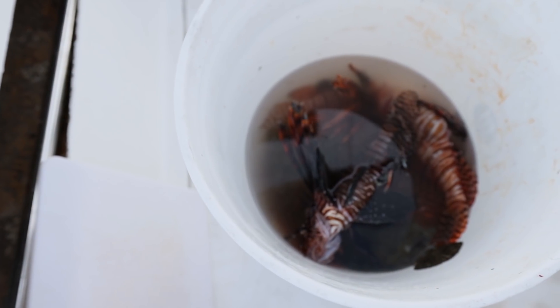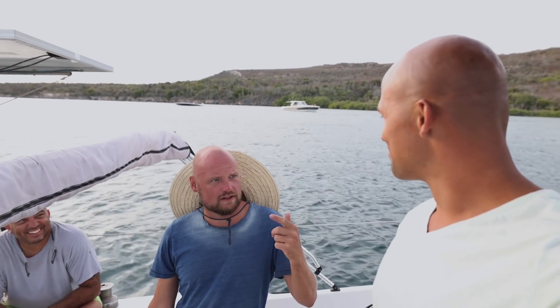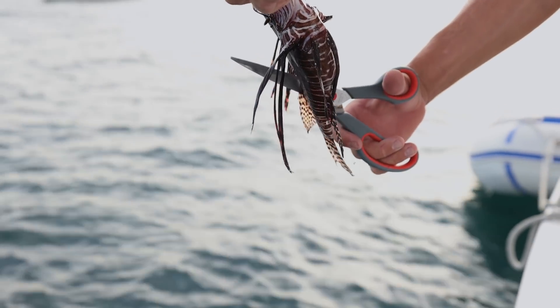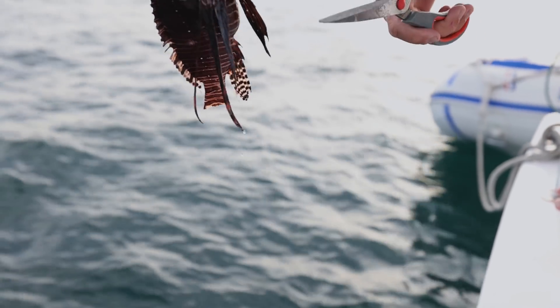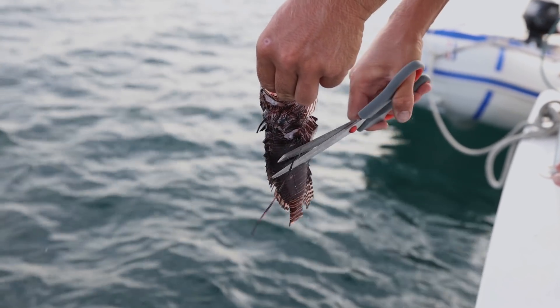You're free again. Whole bucket of fish — mostly Niels caught. He is the lion slayer. Thank you, Niels. I only caught a few; it was mostly you. But we got to fillet these up and throw them on the barbecue. First we're going to cut off the spines, and then we'll fillet. Haircut! It's always nice to be able to eat from the ocean, but it's even better when you get to help it at the same time.